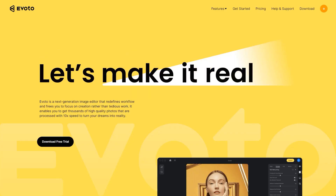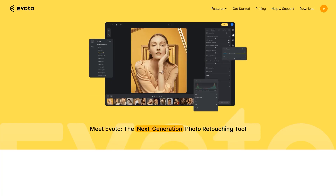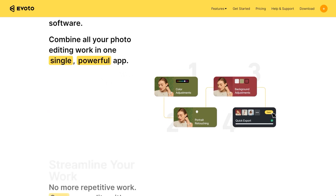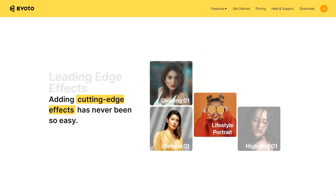Enter Evoto, an AI-powered image editor. It is the next-generation photo retouching tool that offers an all-in-one workflow, so there's no need to switch between multiple software. The ability to sync your edits and apply them to all of your images will streamline your work and speed up your editing time. Applying presets and effects is now easier than ever.